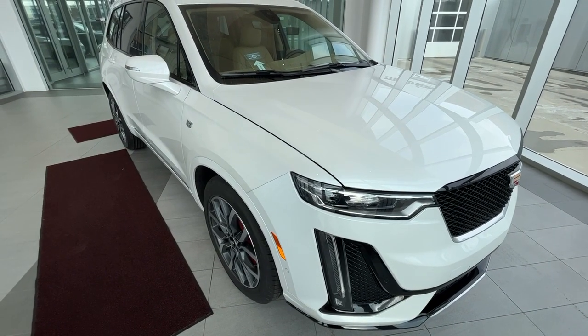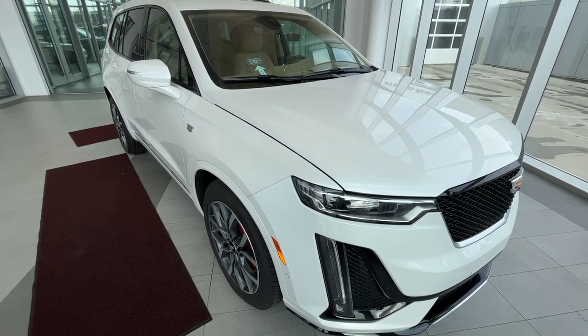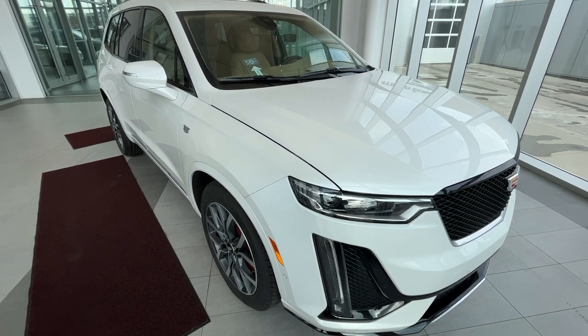If there's anything else you'd like to know about this vehicle, check us out at wolfcadillac.com. Thanks for watching the video — be sure to give us a like and a comment, and consider subscribing. We hope to see you here at Wolf Cadillac very soon.